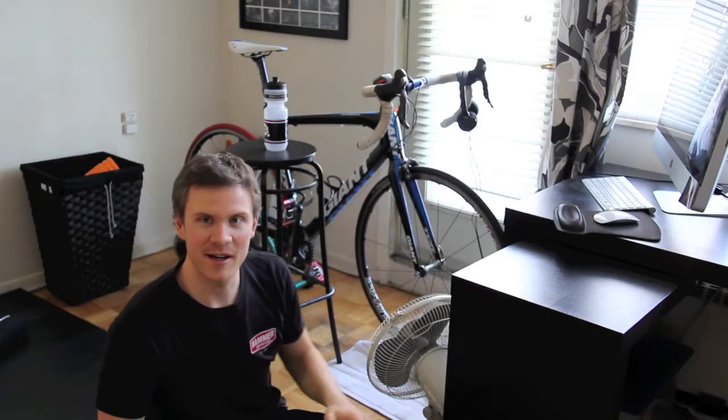The bike's on a stationary trainer. Funny story behind that trainer — I got it, I think, in 1999. So if you're ever wondering when trainers were first invented, they definitely go back that far.